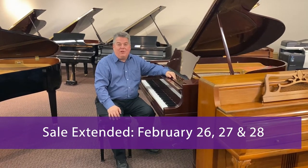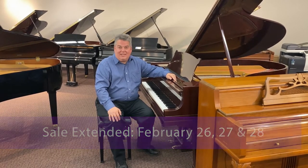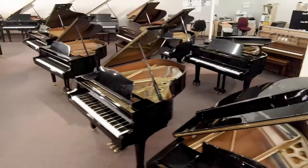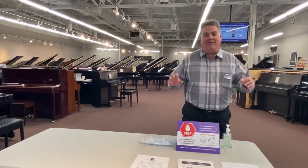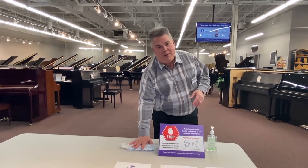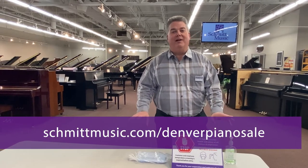We will have appointments only on Friday from 10 to 8, Saturday from 10 to 6, and Sunday from noon until 5. We will have a limited number of appointments each hour. Everybody must wear a mask, everybody must distance, and we do have hand sanitizer available, so it will be a very safe experience.